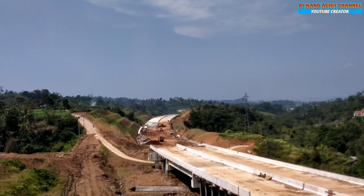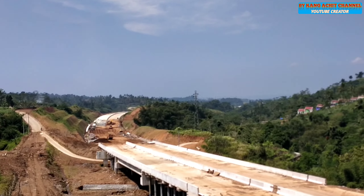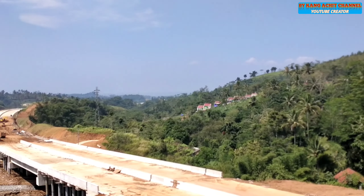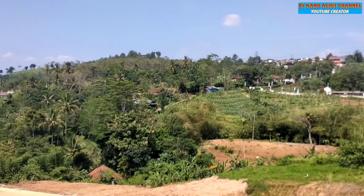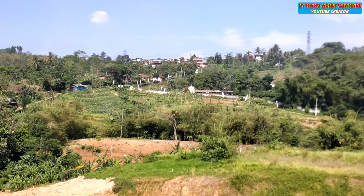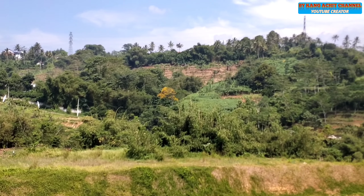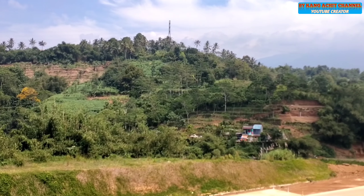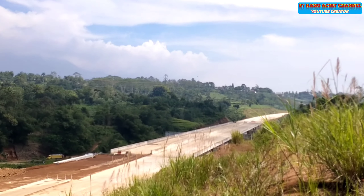Okay, back to everyone. This is the place that is located in the Pengecoran area. And now we're going to go to the south, and right here is the location of the Cilele which is already finished 100%.